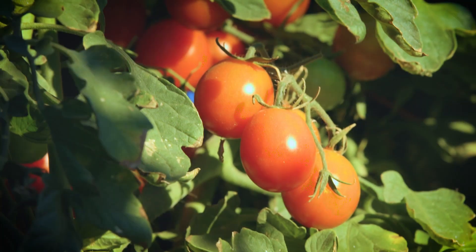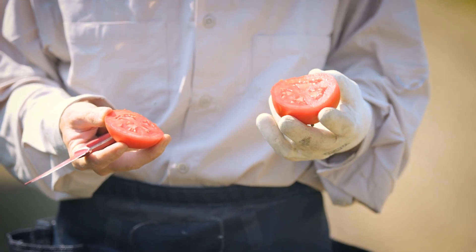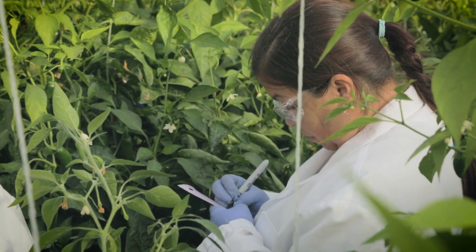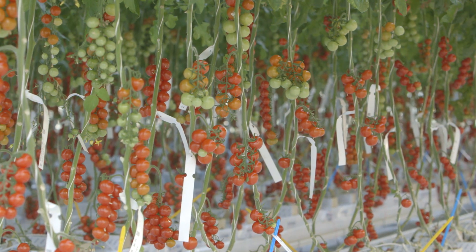We're understanding that the closer we get to the grower, our main customer, the better we understand their needs and the better we can address those needs. And it can be as simple as understanding at what point during the calendar year they need it, or something more complicated about what traits they need in combination to address a very specific concern that they have.